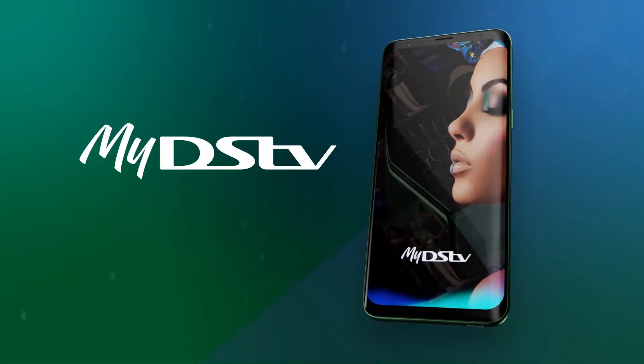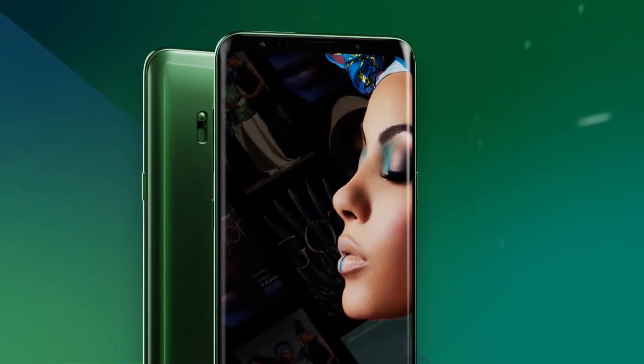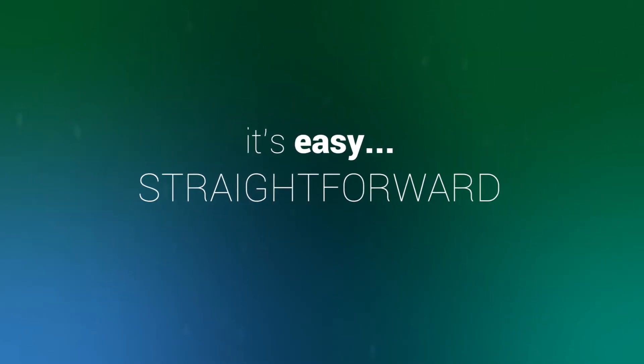Did you know? DSTV has a live chat on WhatsApp for all your entertainment needs. Keep enjoying a world of entertainment by making your DSTV payments through WhatsApp. It's easy and straightforward — just follow these steps.